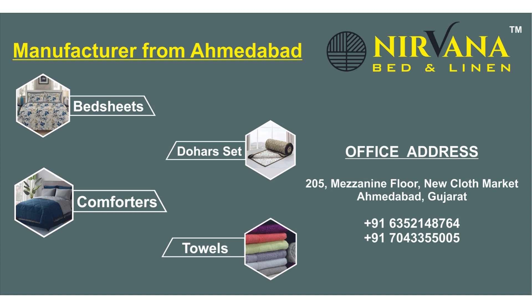Hello everyone, we are from Nirvana Bed & Linen. Today we have come with a reversible bed sheet with 4 pillow covers. One bed sheet has two reversible designs, 100% cotton.